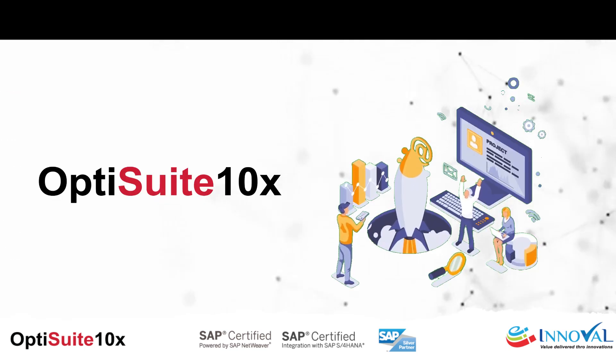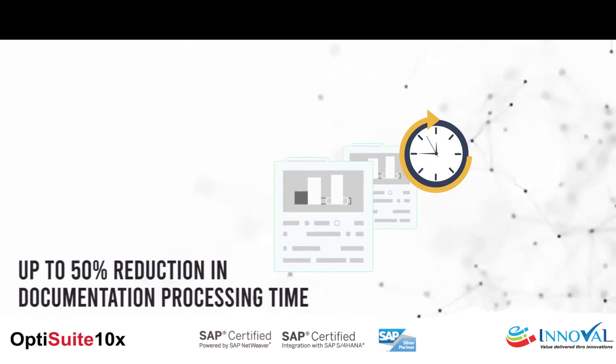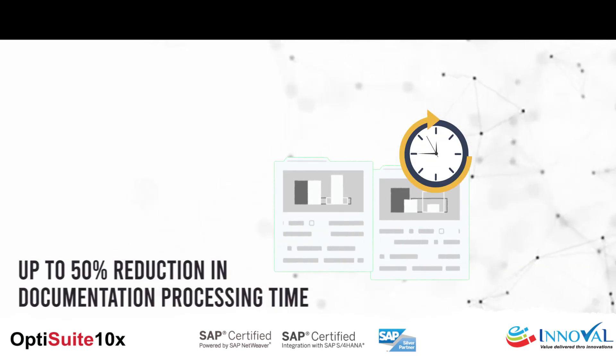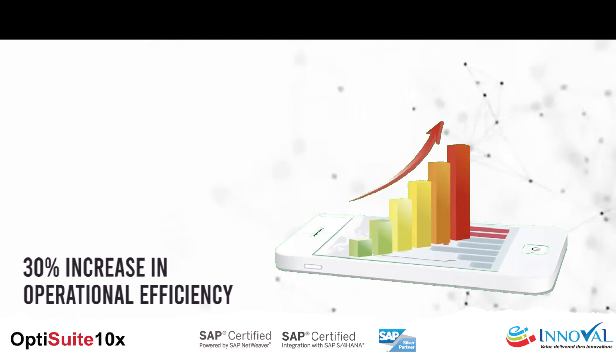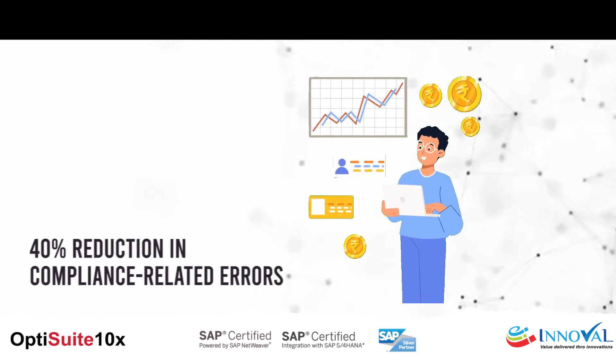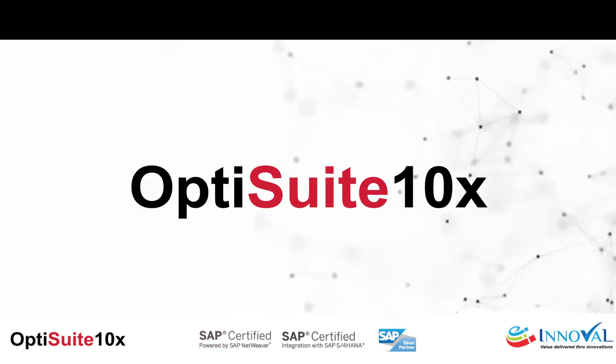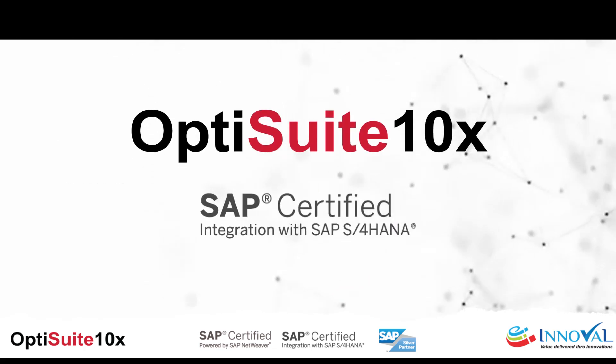With OptiSuite 10X, businesses have seen up to 50% reduction in documentation processing time, 30% increase in operational efficiency, and 40% reduction in compliance-related errors. Join the league of forward-thinking enterprises and experience the power of OptiSuite 10X for your business transformation.